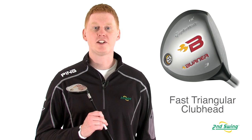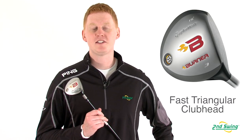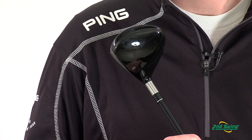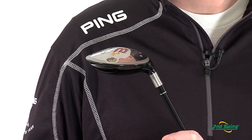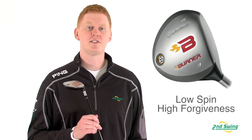With a larger, faster looking triangular shape, this club offers faster speeds and forgiveness for the developing player. The dual crown and ultra-thin wall technology allow for a deeper center of gravity for more stability and faster club head speeds. Combined with a higher MOI, this club offers more forgiveness and lower spin rates than competing Fairway Woods.